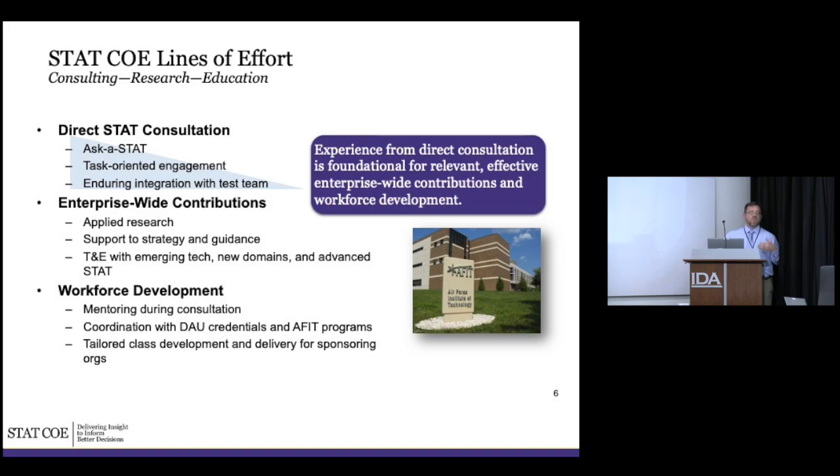Finally, workforce development. As we work with programs we try to leave a residual capability and mentor their folks — it's no good to come in without educating them because they're not going to use something they don't understand. We coordinate with DAU, work on credentialing, new classes they're developing, and tailored instruction. The biggest point is that experience from direct consulting is the foundation for relevant, effective enterprise-wide contribution and workforce development — we want to base it on people actually doing the work.